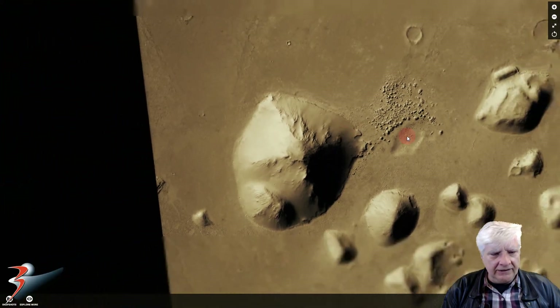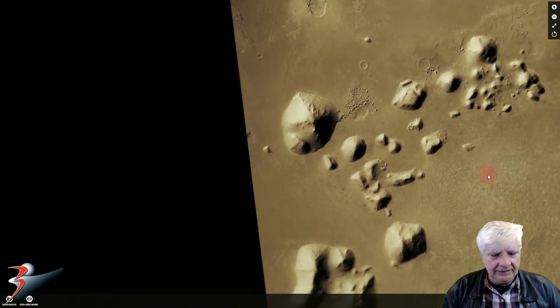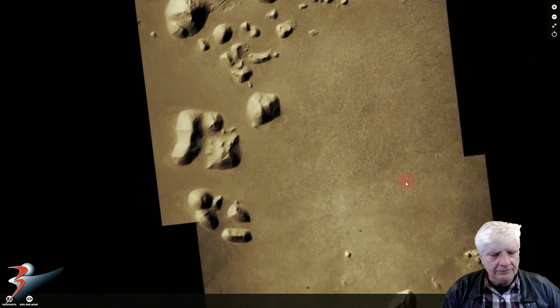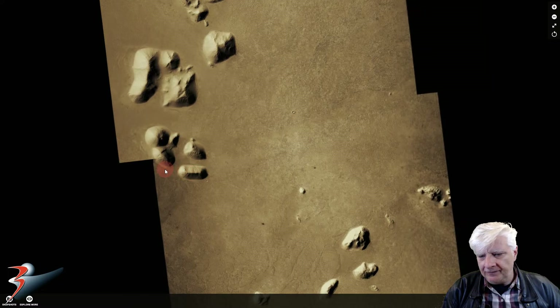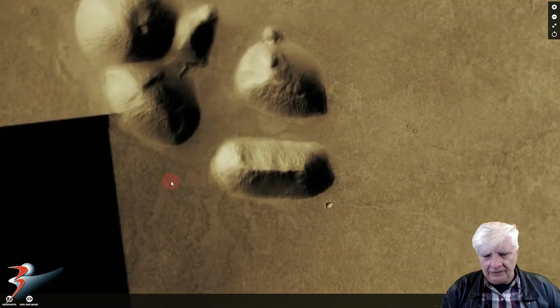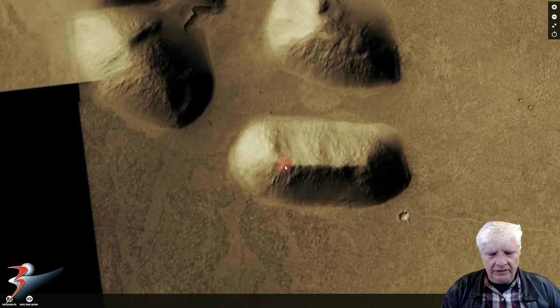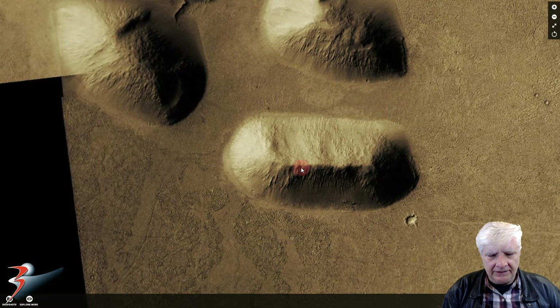Let's check out the other pyramid. There's that odd feature there as well - let's quickly zoom in on that. It's a long narrow structure - not sure what that was, but check out the parallel sides to this thing.